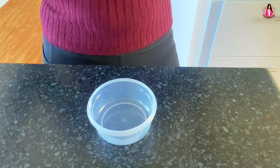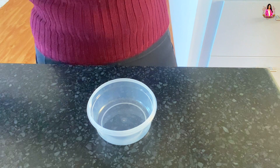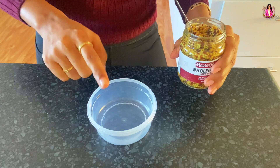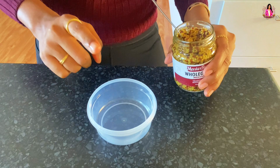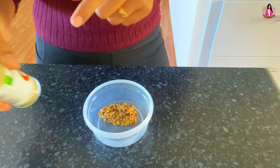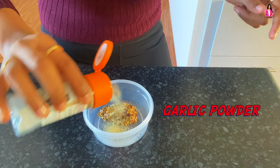Now it is time to make the dressing. For the dressing, I am going to add a little bit of whole grain mustard. If you add this, the salad becomes ten times better — this is my favorite ingredient out of all. By the way, this dressing is for two days, so it's double the quantity. You will use half the quantity for one salad. Next, a little bit of onion powder, garlic powder, a little oregano, and thyme.